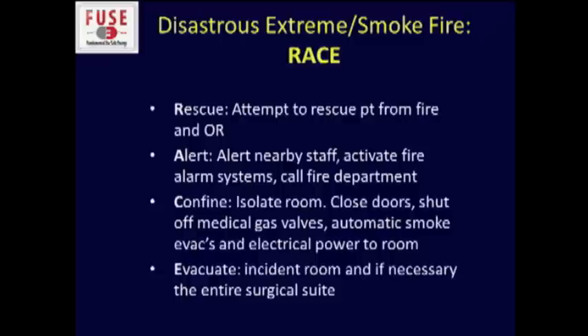If you want to read more about this, which I would encourage you to do, there are a number of references listed in your syllabus. Thank you very much.